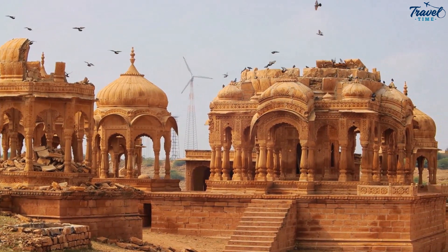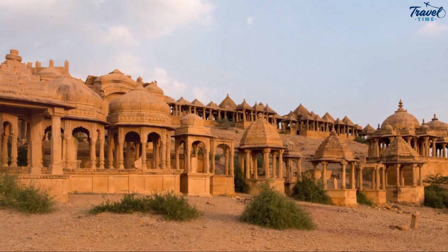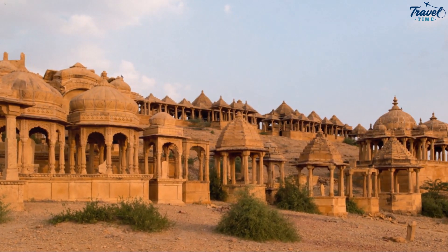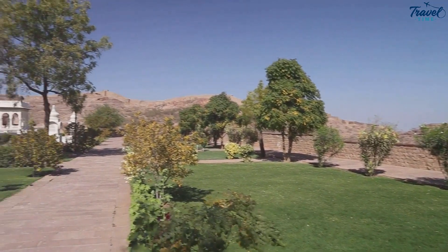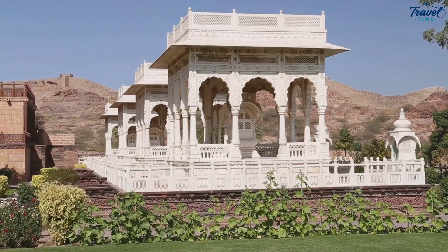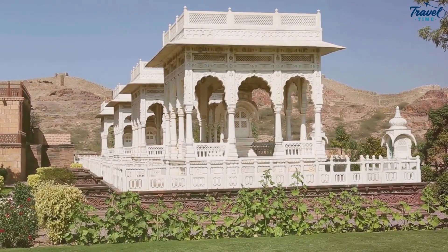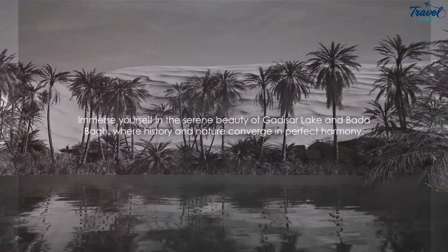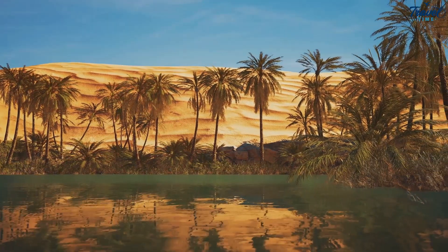Badabag is a complex of cenotaphs and a garden set against a stunning backdrop of the desert. Here you'll find a collection of memorials dedicated to the city's rulers, each one a masterpiece of intricate design. The garden provides a soothing retreat, offering a stark contrast to the arid desert landscape surrounding it. Immerse yourself in the serene beauty of Gadisar Lake and Badabag, where history and nature converge in perfect harmony.